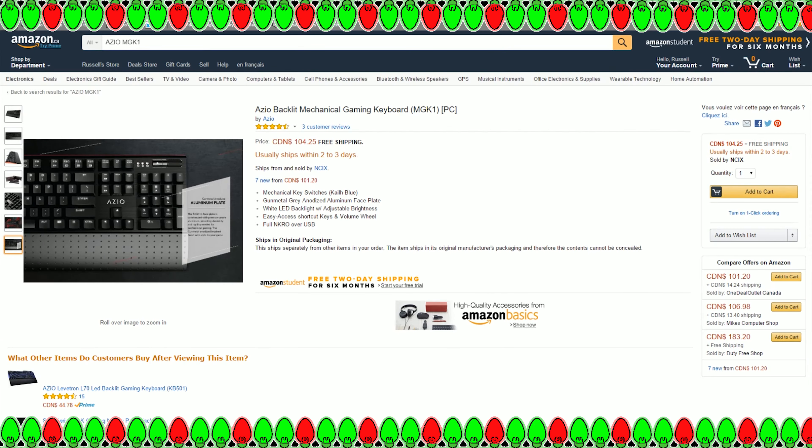Hey guys, welcome back to another video by IDKO2. This one is continuing the buyer's guide theme for the Christmas holiday season — it's for the tech lover or gamer in your life who wants to improve their typing experience by upgrading to a mechanical keyboard. In this video I'm going to cover my top five favorite mechanical keyboards under the $100 mark.